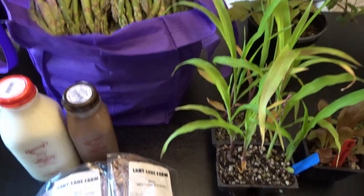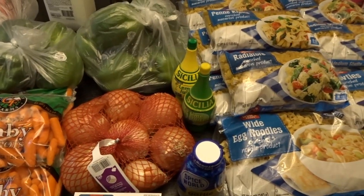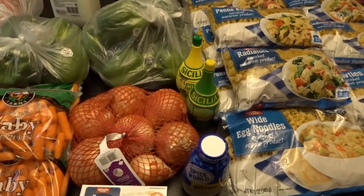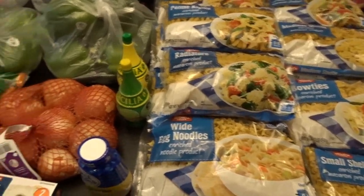That is what I picked up this week at the farmers market. In addition to that, I also stopped in at WinCo to pick up some items I needed for our family dinner this weekend and some more items for my pantry.